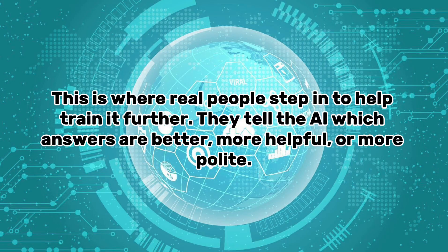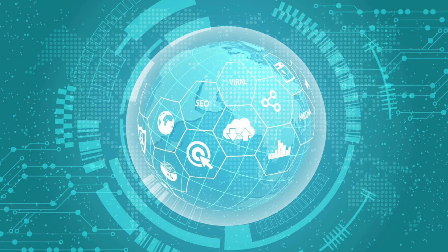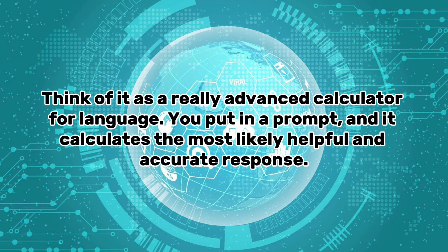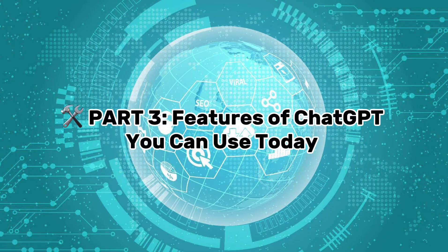Despite how smart it seems, ChatGPT doesn't have feelings, opinions, or beliefs. It doesn't know the truth — it just reflects the data it's been given. So while it's super helpful, it can sometimes give wrong or outdated information. Think of it as a really advanced calculator for language: you put in a prompt and it calculates the most likely, helpful, and accurate response.